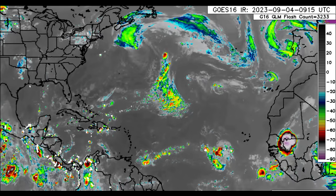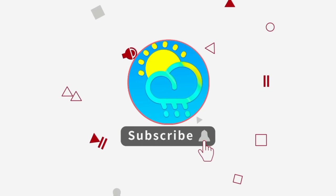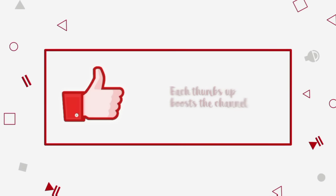Before I go into details, please do subscribe if you haven't yet done so and tap the bell so that you never miss an important update.